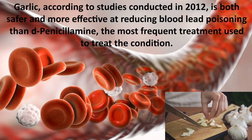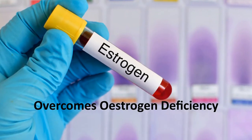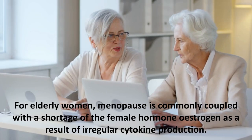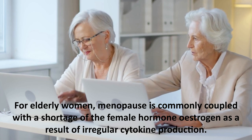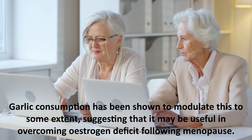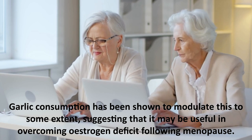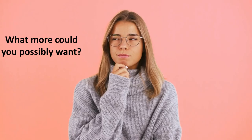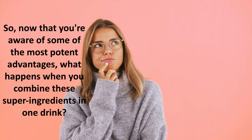According to studies conducted in 2012, garlic is both safer and more effective at reducing blood lead poisoning than D-penicillamine, the most frequent treatment used to treat the condition. This beverage also helps overcome estrogen deficiency. For elderly women, menopause is commonly coupled with a shortage of estrogen due to irregular cytokine production. Garlic consumption has been shown to modulate this, suggesting it may be useful in overcoming estrogen deficiency following menopause.